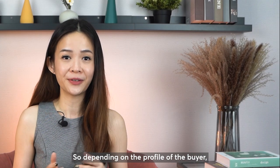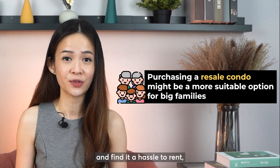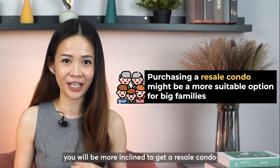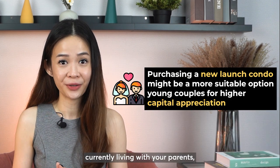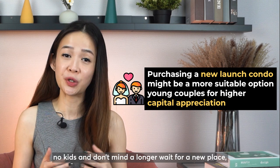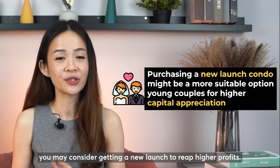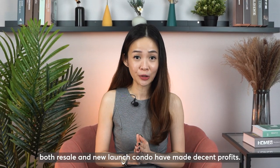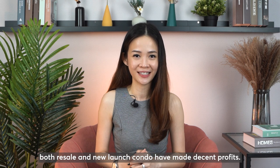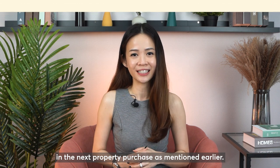Depending on the profile of the buyer — if you have kids, require a bigger space, and find it a hassle to rent — you'll be more inclined to get a resale condo with the same budget. However, if you're a young couple currently living with your parents, have no kids, and don't mind a longer wait, you may consider getting a new launch to reap higher profits. Both resale and new launch condos have made decent profits. At the end of the day, it boils down to your ultimate goal for the next property purchase.